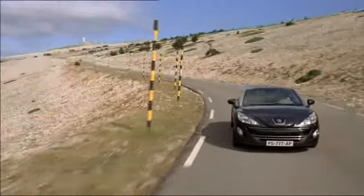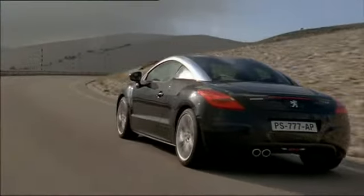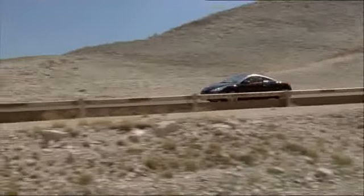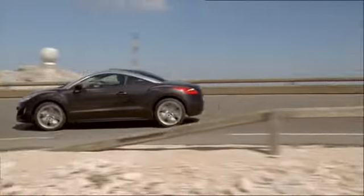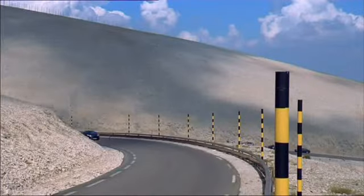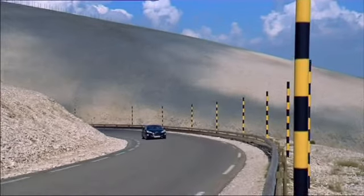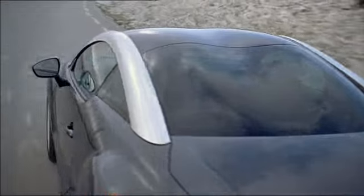Peugeot opens a new chapter in the 200 years of the French company's history with the RCZ. The classy design, powerful engines and sporty tuning of the coupe, inspired by the compact car the 308, all help liven up the somewhat conservative image of Peugeot. What's more, its engines set new standards in terms of eco-friendliness.